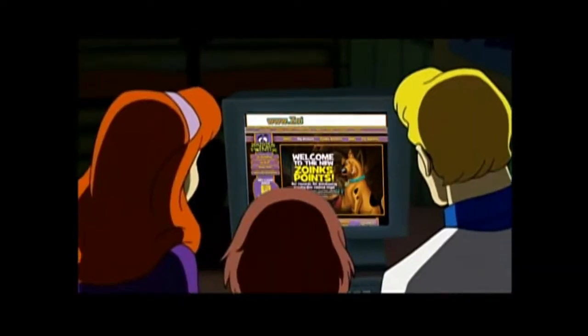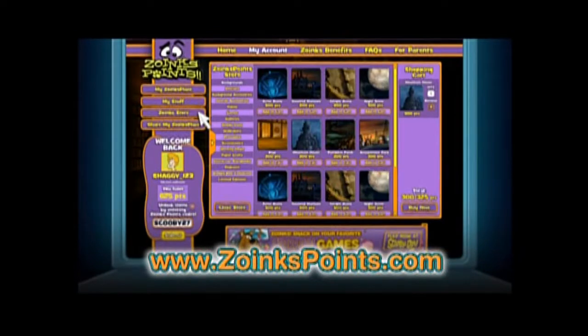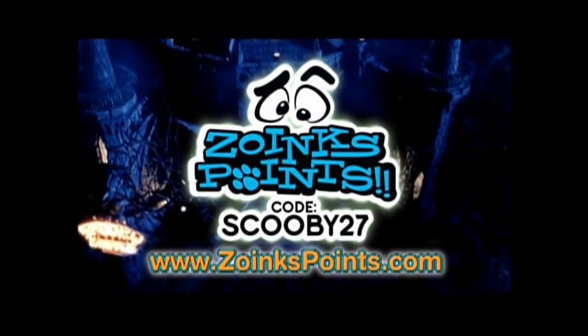So, head online to ZOINTSPOINTS.COM to redeem your code and get even more points for just having fun around the site. Keep coming back because new rewards are being added all the time. Free Scooby stuff is just a click away at ZOINTSPOINTS.COM.